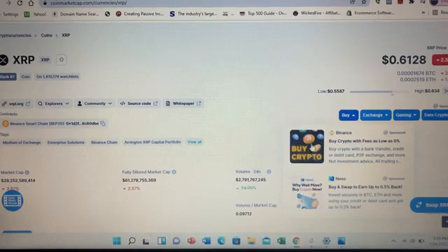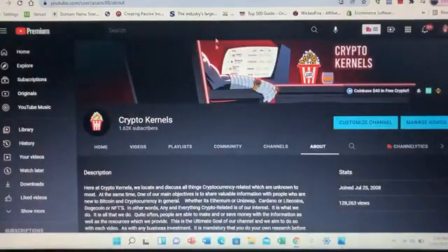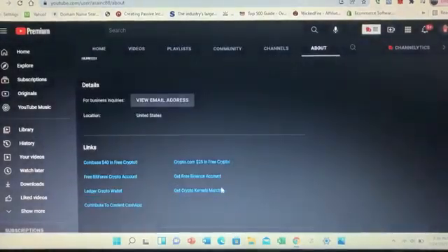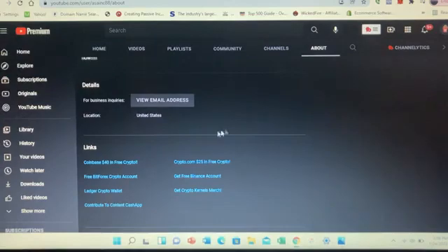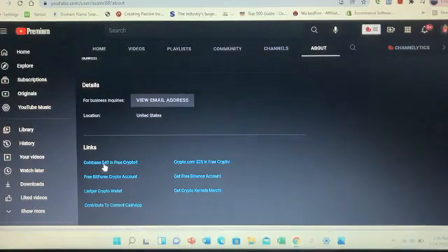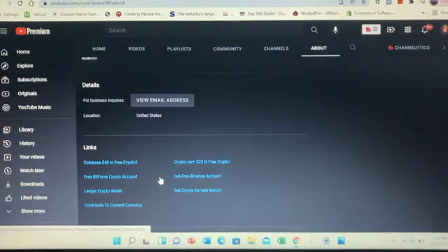If you believe it's going to get back close to that high, you may want to pick up some tokens. You can get them on Binance, the largest exchange in the world — I've included a link in this video's description. Also, you cannot get XRP on Coinbase, but by using our link to sign up for an account you can earn $40 in free coins. With Crypto.com, use our link to sign up and you'll get $25 in free crypto.